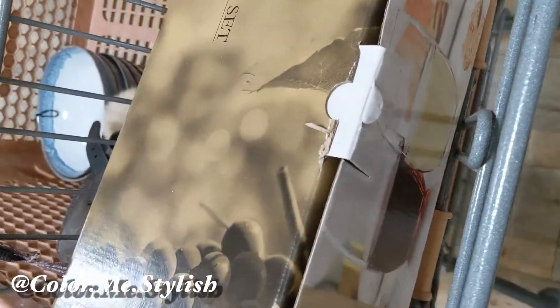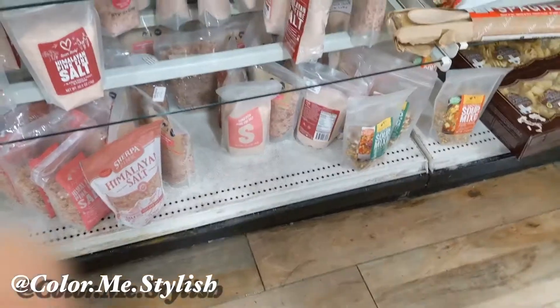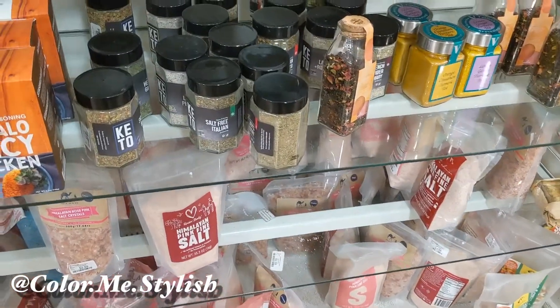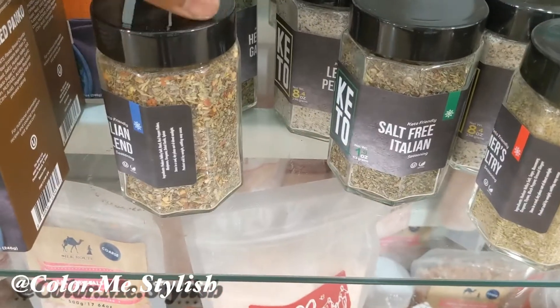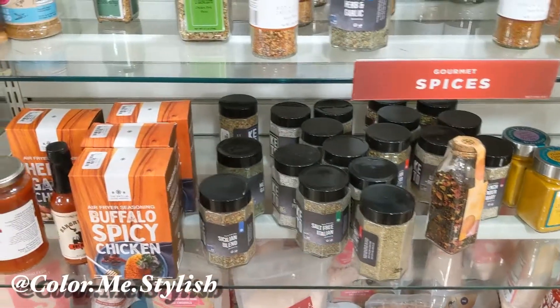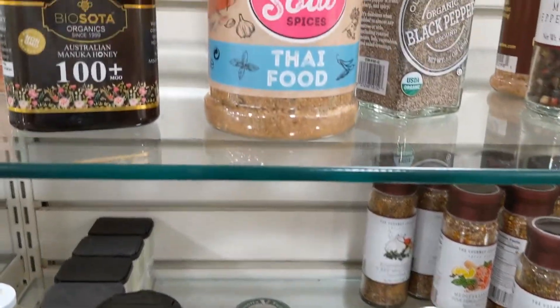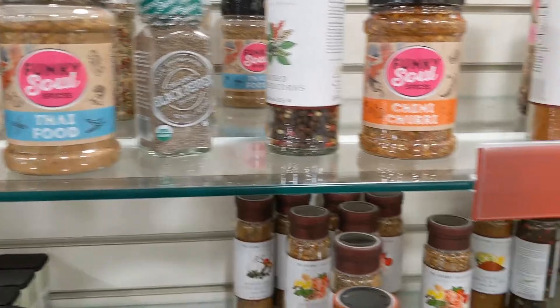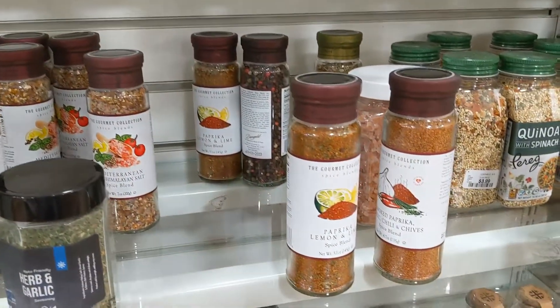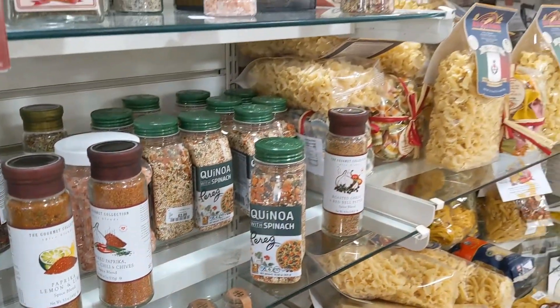Hi everyone! I was super excited that HomeGoods is finally open again in my area, so I had to jump in and start looking for things on my list. One of my favorite things about HomeGoods is they carry so many different things — from different seasonings. I'm a huge cook, I love creating recipes and having fun in the kitchen, and they offer different spices for really great prices that would probably be double in a specialty store.